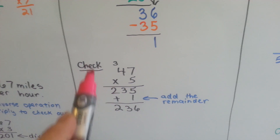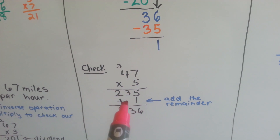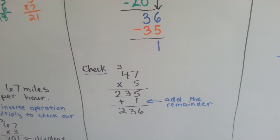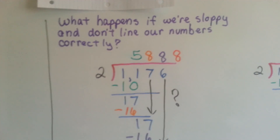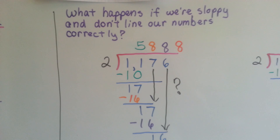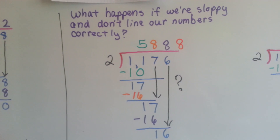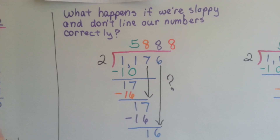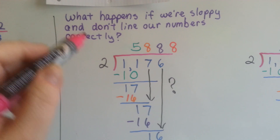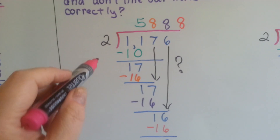So we have to remember to add this remainder 1 to it and then we'll get our 236. Always remember when checking: after you multiply your quotient and your divisor, add your remainder. Now, what happens if we're sloppy and we don't write our numbers correctly? This happens a lot with long division — it's one of the biggest problems. People get long division wrong because they don't write clearly or don't line up their numbers in the correct column.